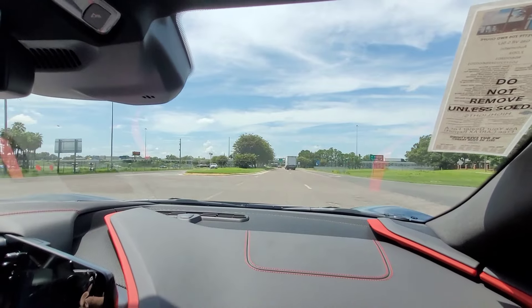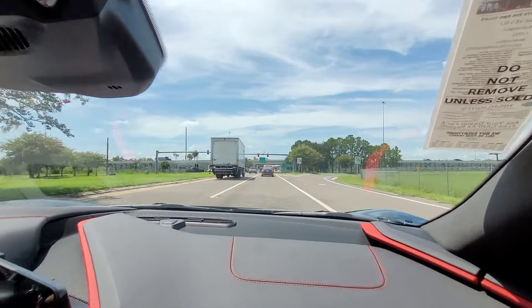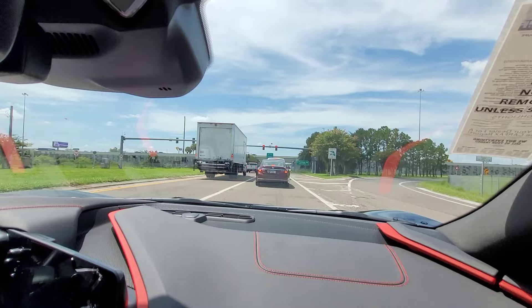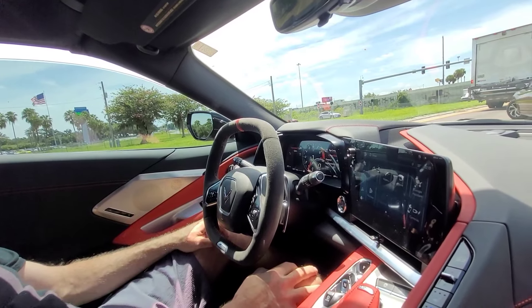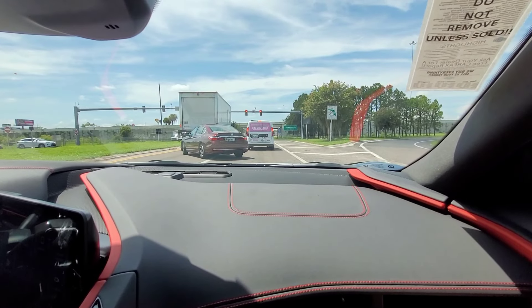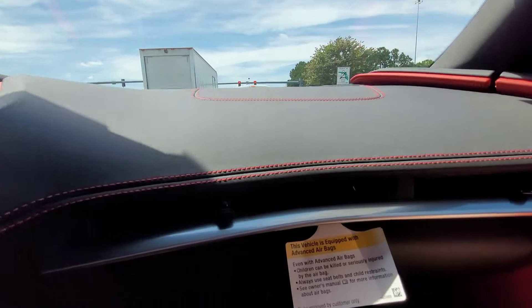This represents all that is fine and good in the world. That was only to like 7,200 RPMs, so it'll pull all the way to 8,600 RPMs. It's hard to really put into words how this exhaust sounds. I know this phone's not going to do it justice — you just have to hear one in person.